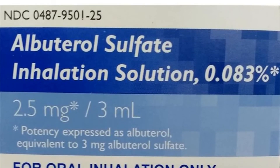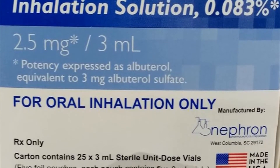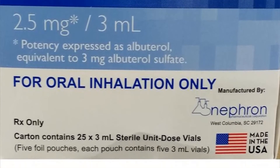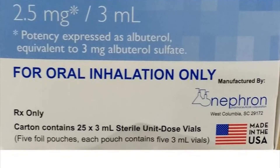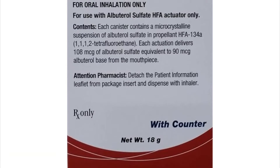Albuterol inhalation is for use in adults and children who are at least four years old. Some brands or forms of this medicine are not for use in children younger than 12 years old.